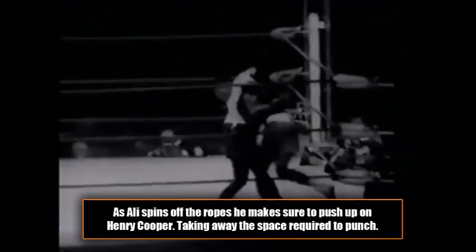Now as Ali spins off the ropes, he makes sure to push up on Henry Cooper. Notice how this takes away the space and doesn't give Henry Cooper the kind of distance he needs to be able to throw any effective punches. Good defense from Ali.